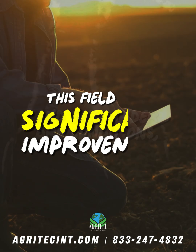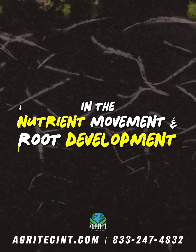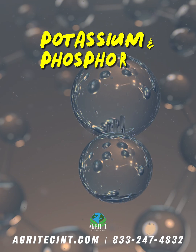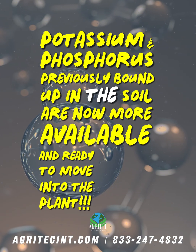And even under dry conditions, this field saw significant improvement in nutrient movement and root development — all thanks to correcting calcium deficiencies with ProCal. Potassium and phosphorus, previously bound up in the soil, are now more available and ready to move into the plant.